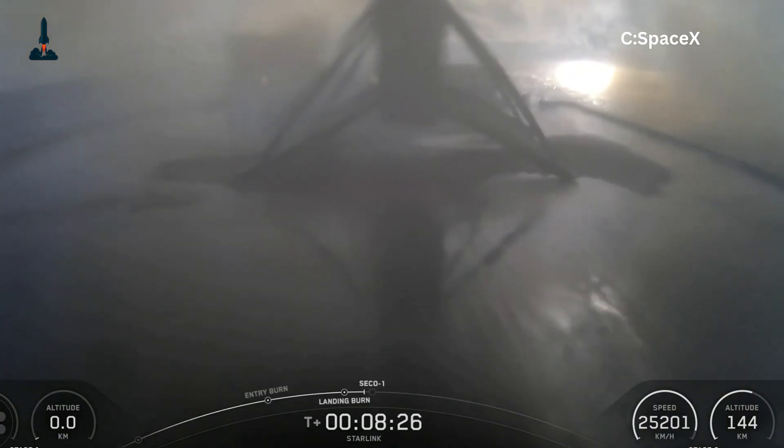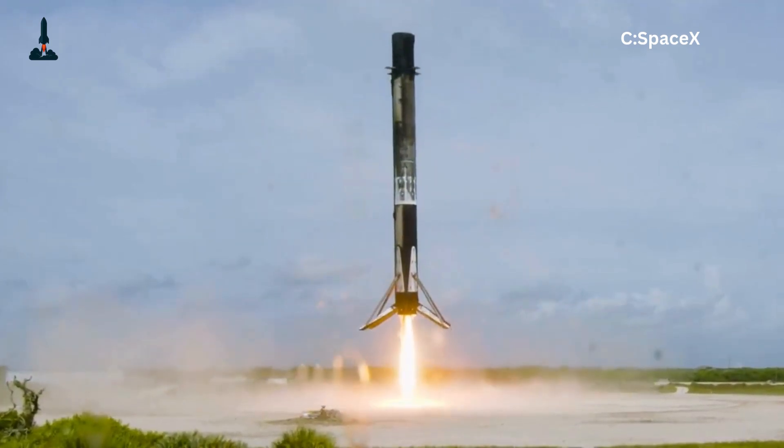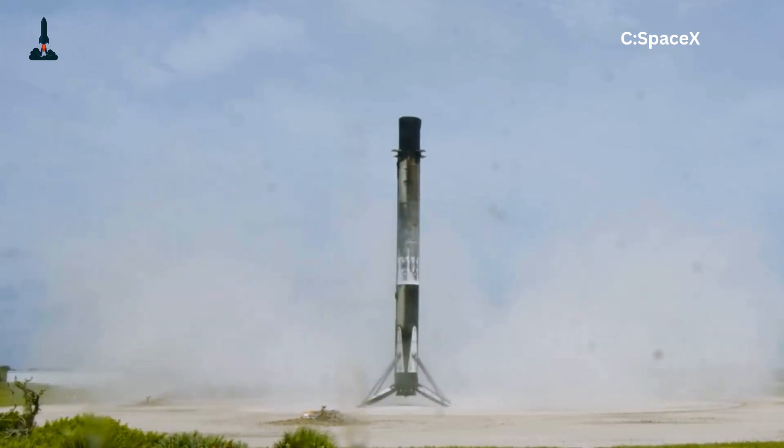And yet, SpaceX has made it routine. But here's the twist. Those landing legs you see splaying out like mechanical bird wings — they are not just for show. Every bolt, every hinge, every pound had to be sweated over by engineers.